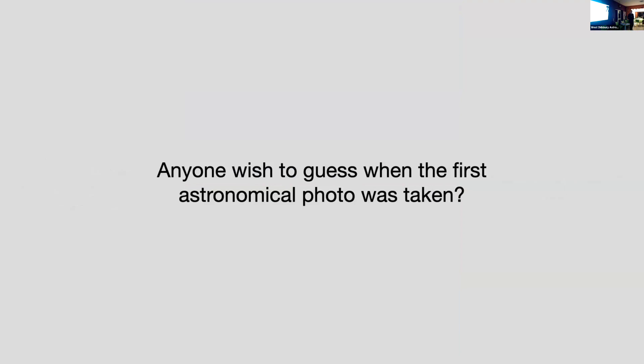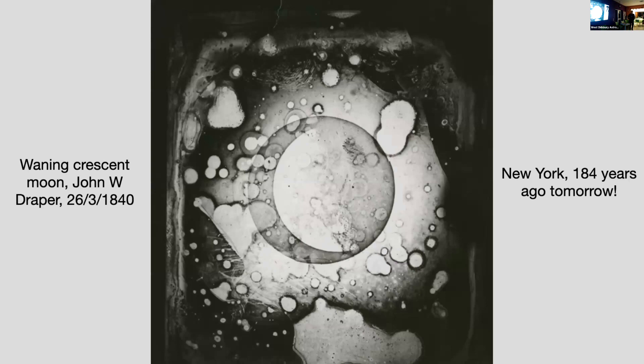Does anybody like to guess when the first astrophoto was taken? A guess of 1849 is very close, very close. It was actually 1840. Can anyone guess what the first object was? The moon — excellent. The subject was the moon, and there it is. It's the crescent-shaped object on the left-hand side. It was taken in America, in New York, and the anniversary of that photograph being taken is tomorrow — 184 years ago tomorrow.